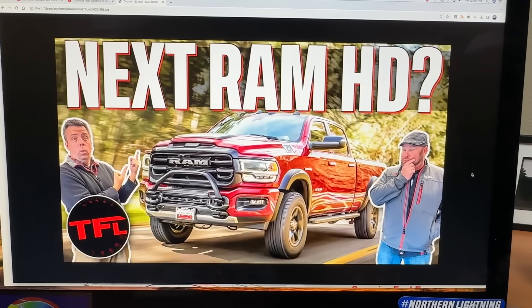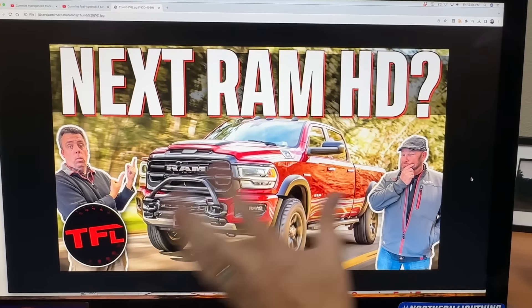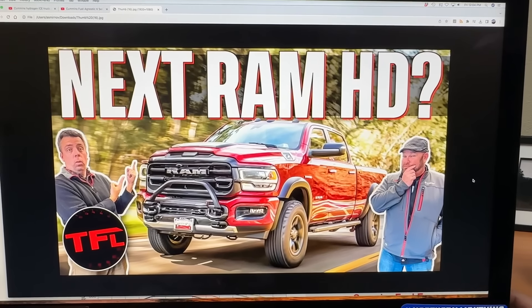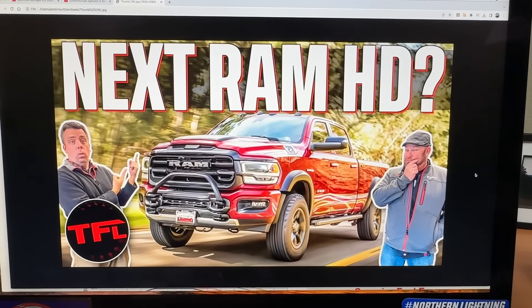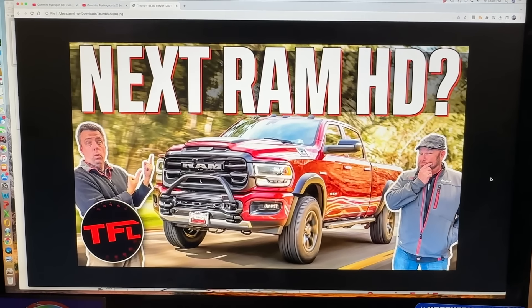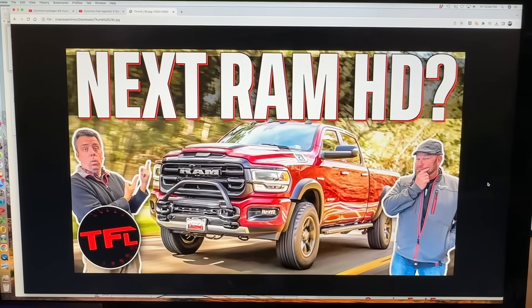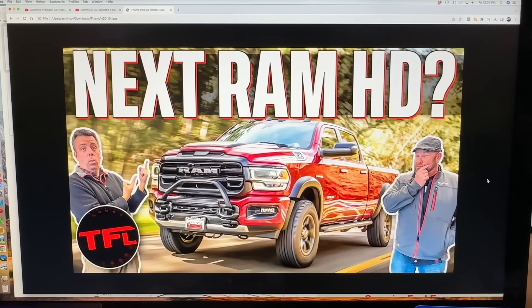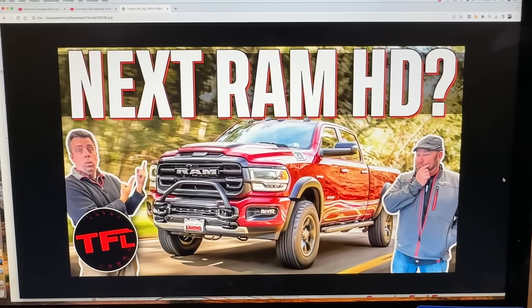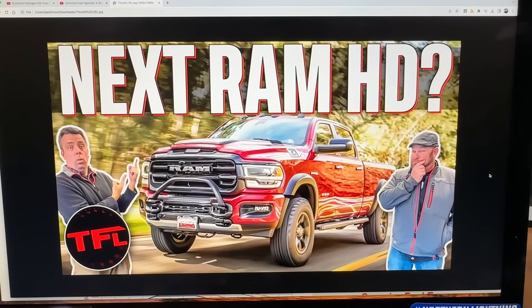We know that because they're getting rid of all the HEMIs. By the way, this image we generated ourselves — Alex and our team used a little bit of magic to create our rendition of the next RAM truck. The Dodge Charger and Challenger no longer have a 6.4. They're going to the Hurricane inline. The 5.7 is gone, the Hellcat is gone. Most of the V8 engine family is really gone in Stellantis. The Durango is one of the final vehicles to still have it, and the Jeep 392 is going away as well.